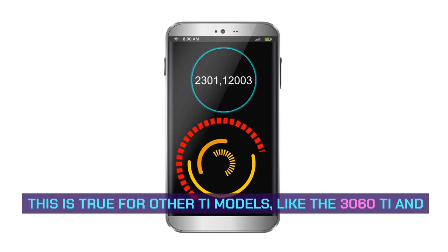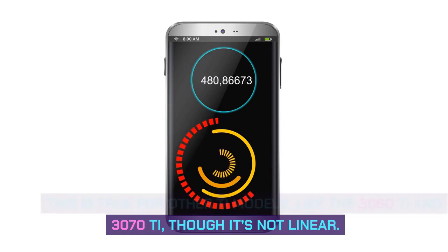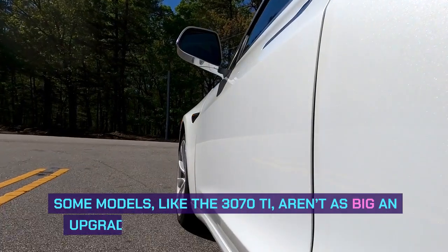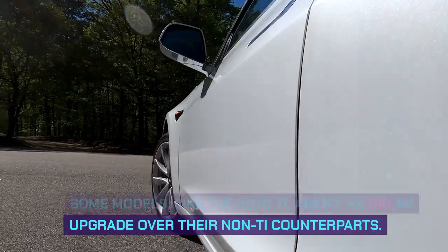This is true for other T models, like the 3060T and 3070T, though it's not linear. Some models, like the 3070T, aren't as big an upgrade over their non-T counterparts.